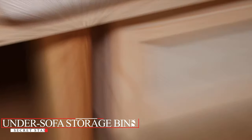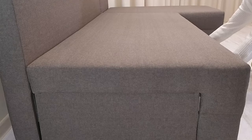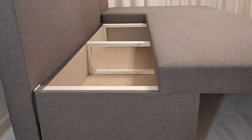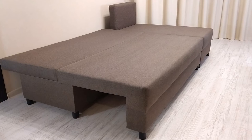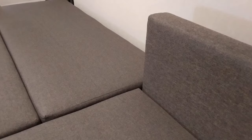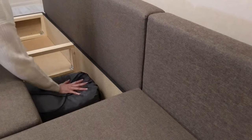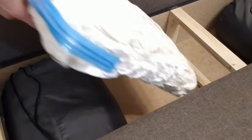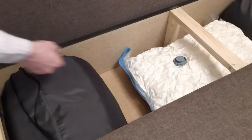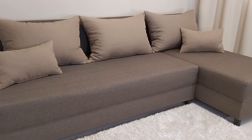Under Sofa Storage Bins: The Secret Stash Spot. In our quest for organized living, every inch counts, and right under your couch is prime real estate. From board games to blankets, toys to tech, these hidden havens offer space for everything. Easy to access yet perfectly concealed — it's the magic of out-of-sight, in-mind storage. Match your decor or go for transparency; with a variety of styles, there's an under sofa bin just waiting to blend into your home. Under sofa storage bins — the unsung heroes of a tidy living room, turning lounging spaces into multi-functional havens.